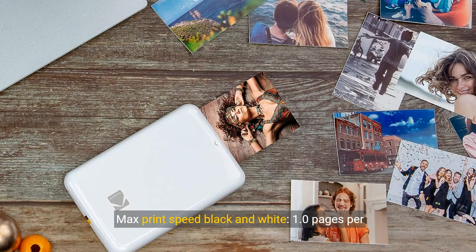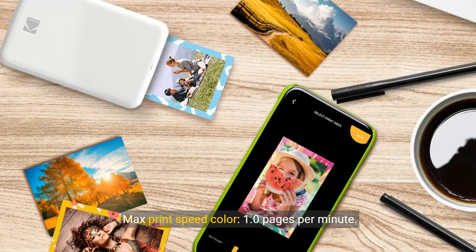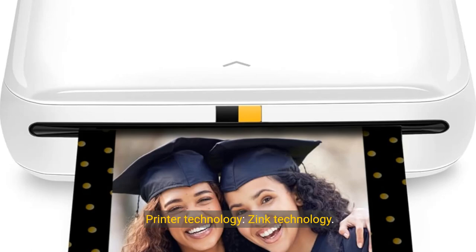Max print speed black and white: 1.0 pages per minute. Max print speed color: 1.0 pages per minute. Printer technology: zinc technology.